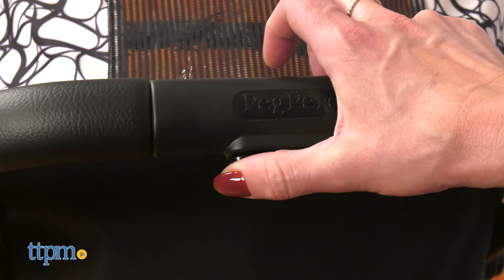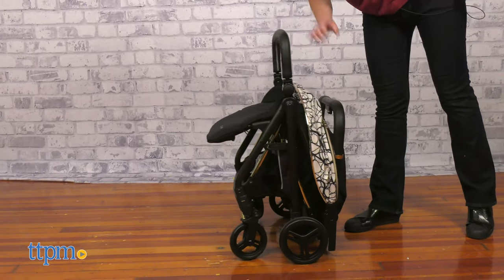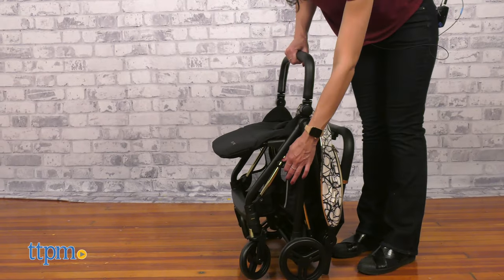It has a one-hand folding system that easily compact folds. The bump bar can be used as a handle for carrying it.